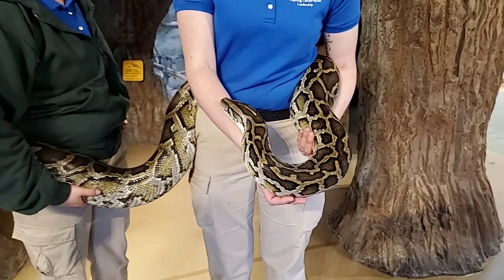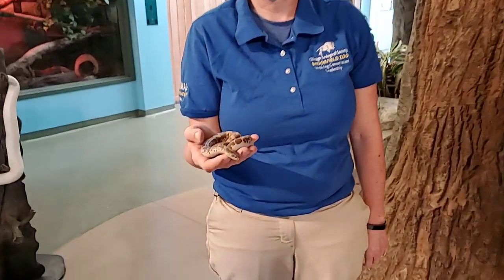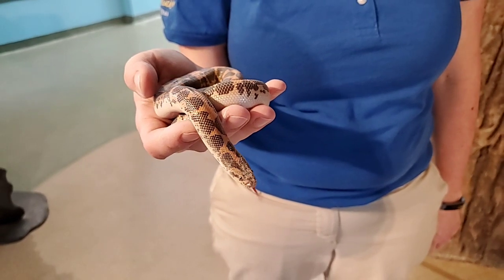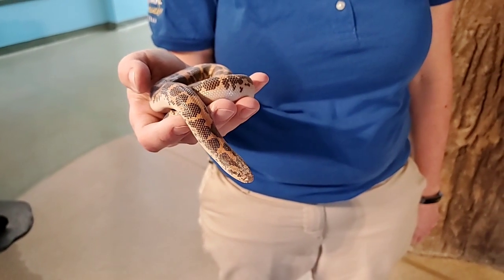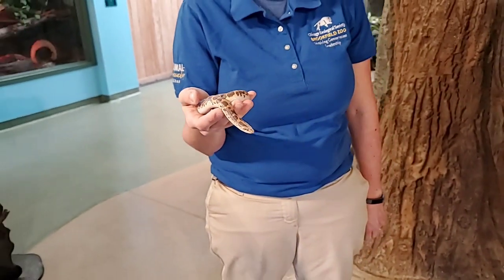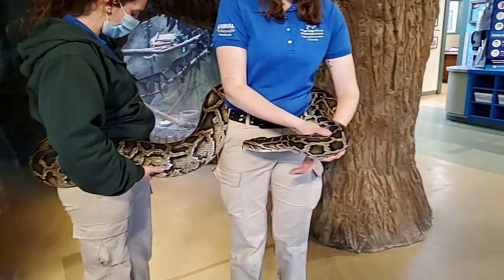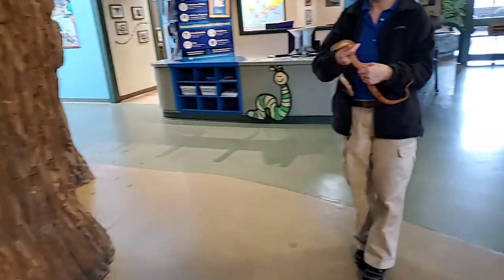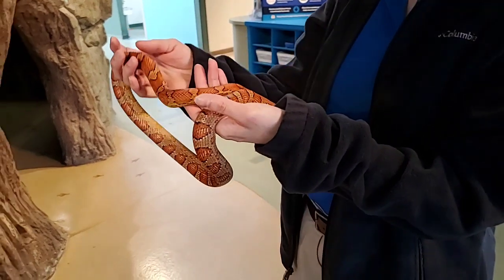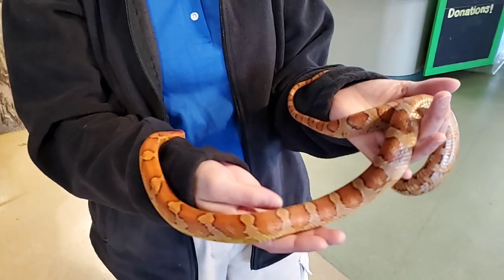If someone were to get a snake as a pet, would that snake get along with dogs and cats? I think the bigger issue would be the cat or the dog more than anything. From personal experience, I have a pet snake at home — a smaller ball python — and he pretty much ignores my cat. He knows he can't really eat my cat so he doesn't really care. Unless the cat was messing with him, then he might try to get away or try to scare the cat off.